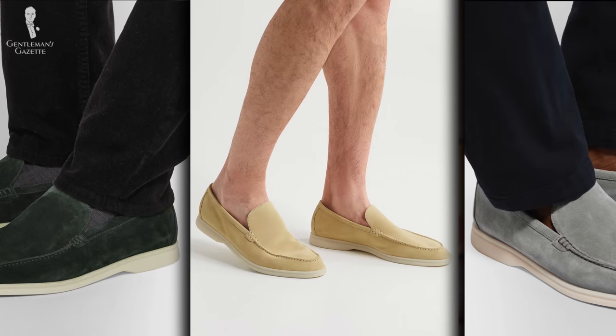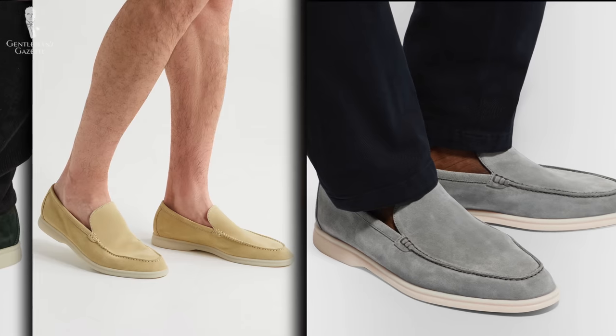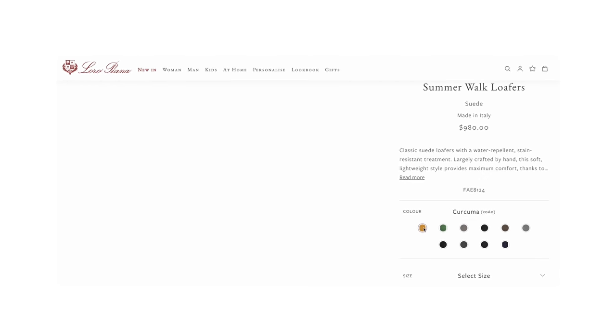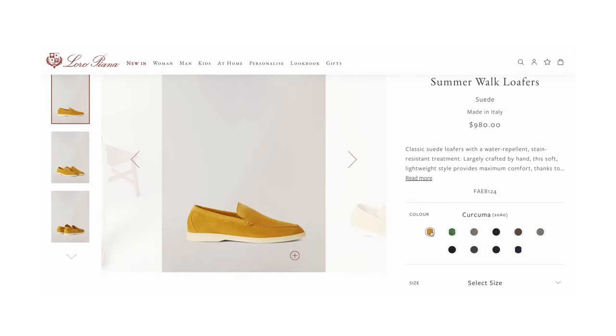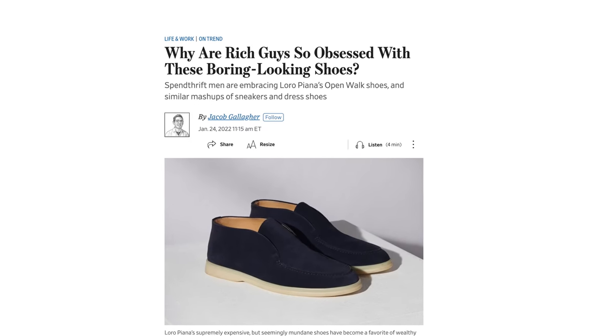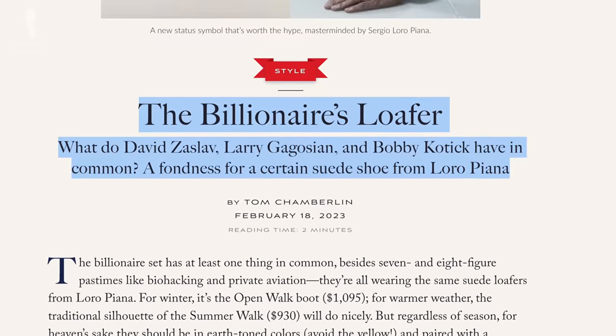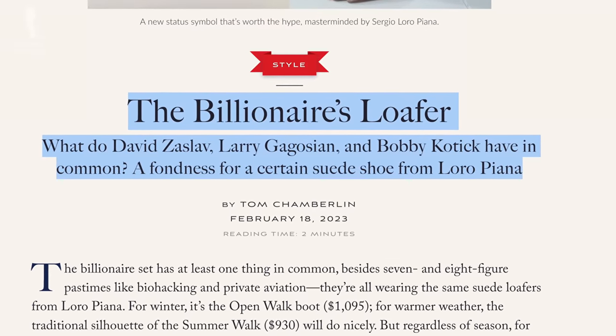The whole design and marketing around the Summer Walk loafer really is about quiet luxury — a very expensive, artisanal-grade product that a lot of people don't know about. There's not a lot of branding, but if you're in the know, you know. Since then, the Summer Walk loafer has become a status symbol, purchased and gobbled up by affluent influencers and hype beasts.